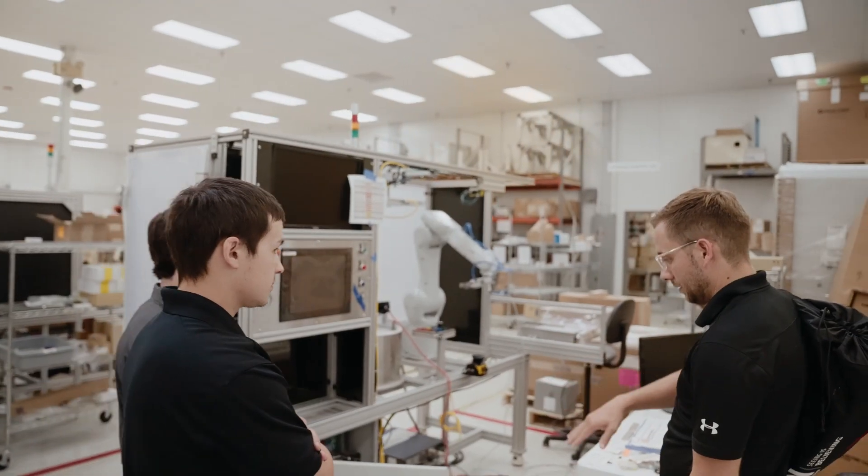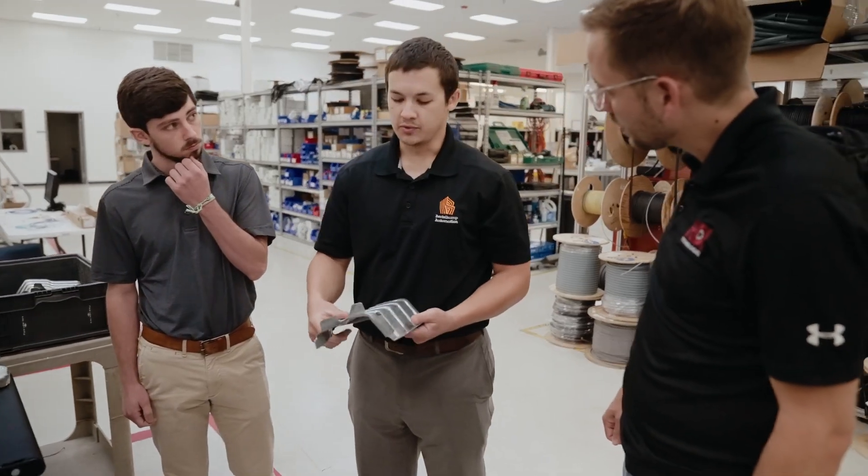We always encourage our customers to take our cameras and our technology and attack their hardest problems. It's not uncommon that they'll say, 'I put your camera on one of our assets and solved a million-dollar problem.'